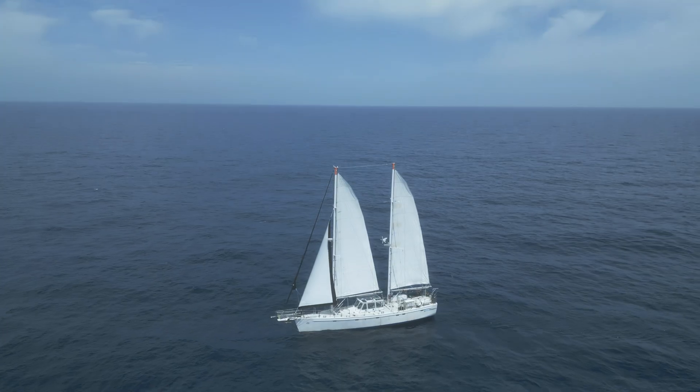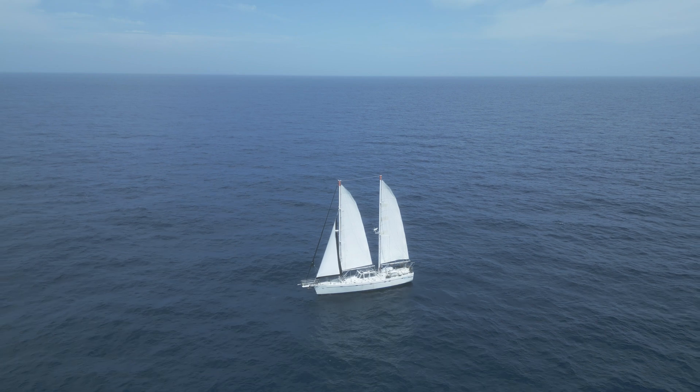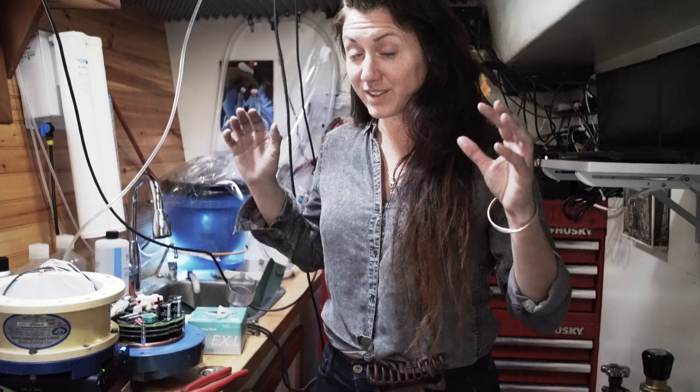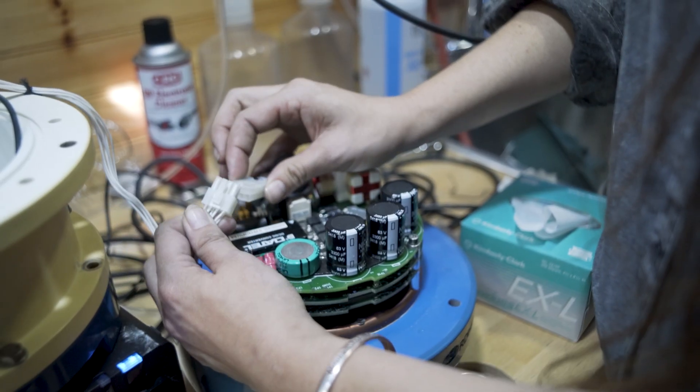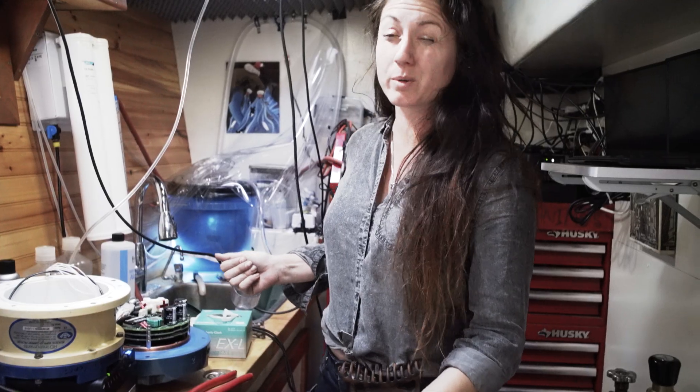After a month at sea, stopping in Nova Scotia and Newfoundland, we have finally made it to the capital of New Greenland and now we can start our science. Things are finally working — we had a broken cable to our acoustic Doppler current profiler, and we fixed it by re-terminating the cable. Now we're ready to go.